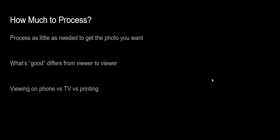Should you process every photo extensively? Probably not. If you're at a family event and took 20 photos of your relatives, it's not a portrait session where you sit there and erase every mole or airbrush out wrinkles — in my opinion that's ridiculous, though some people filter every selfie so they look nothing like themselves in real life. What's good varies from viewer to viewer, and how the photo is going to be viewed is important.